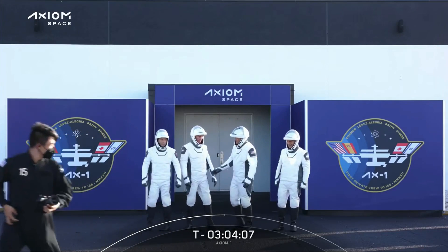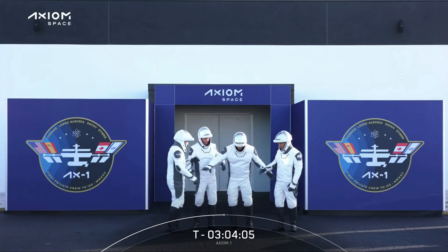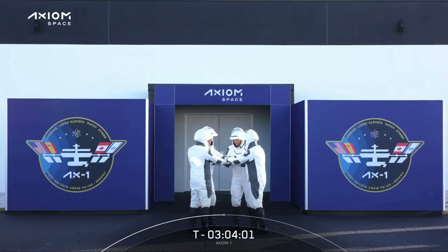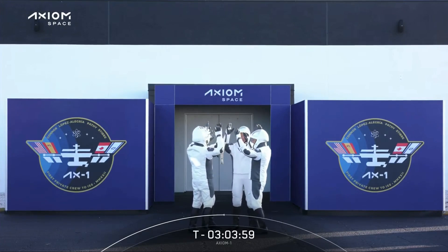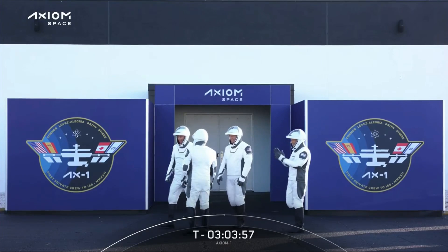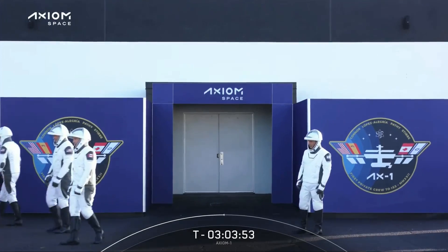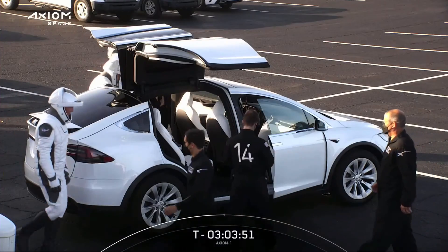You can see them there getting a few photos together. They look ready. What do you think they're saying? I think they're saying, guys, we have worked so hard to get to this point, and let's go do this. Yeah, that's great.